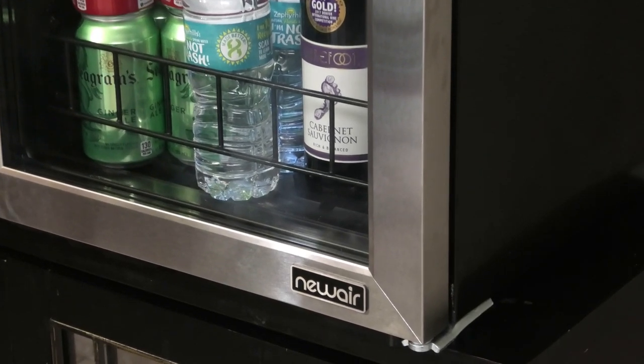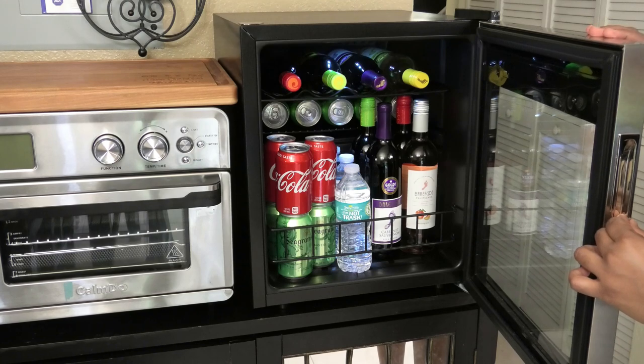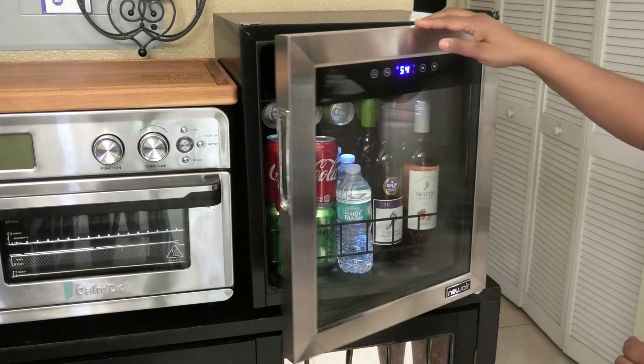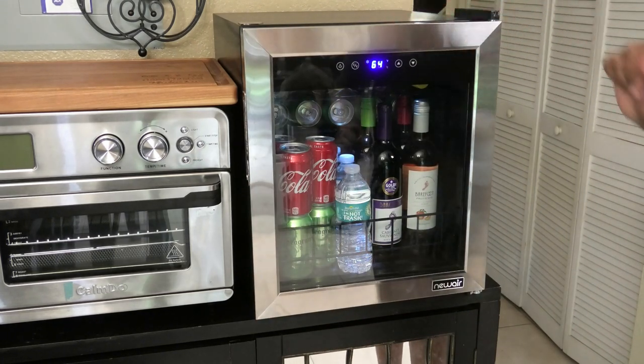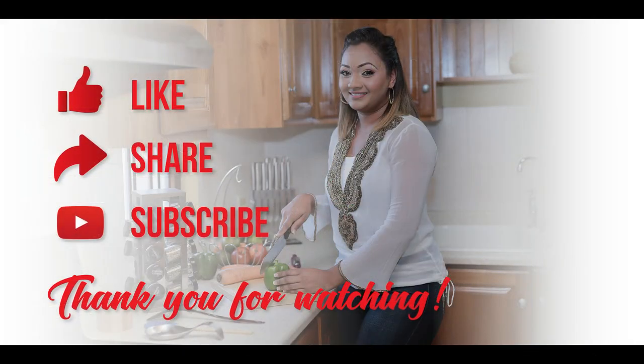Good luck to everyone! All you have to do is leave a comment in the description box to be entered to win. Thank you guys so much for joining me on this journey, and I will try to do a giveaway for Trinidad soon. Continue to stay safe and I'll see you in my next video. Bye!